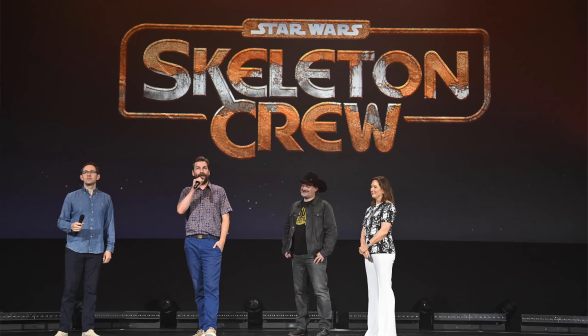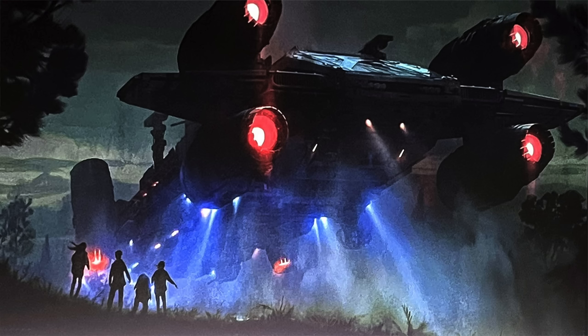Set 75374 is also coming out on January 1st. It's going to be $140 with 1,325 pieces, and this one is from the Skeleton Crew Disney Plus show that's coming out soon. It's supposed to be the big pirate ship in the show. We don't think we've had a trailer yet, so we don't really know a whole lot about it other than it would probably include some of the main characters.